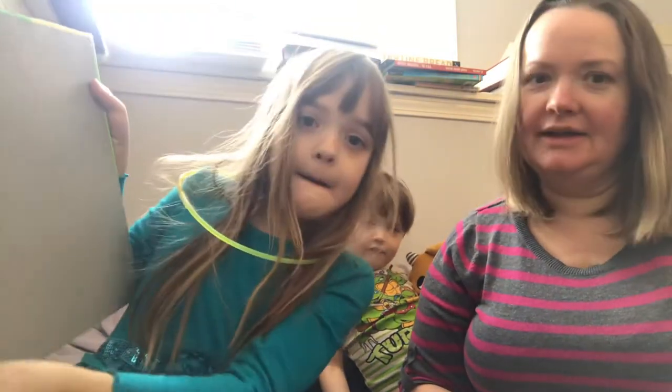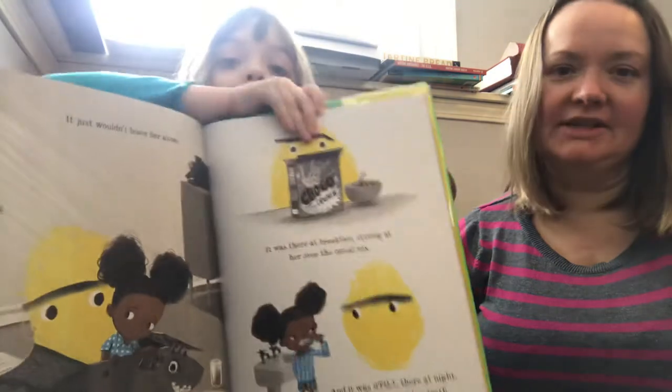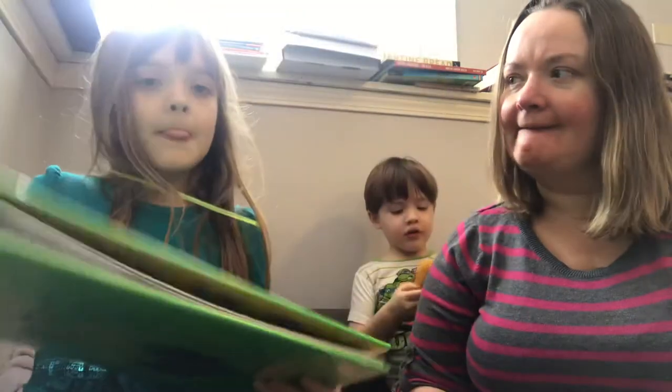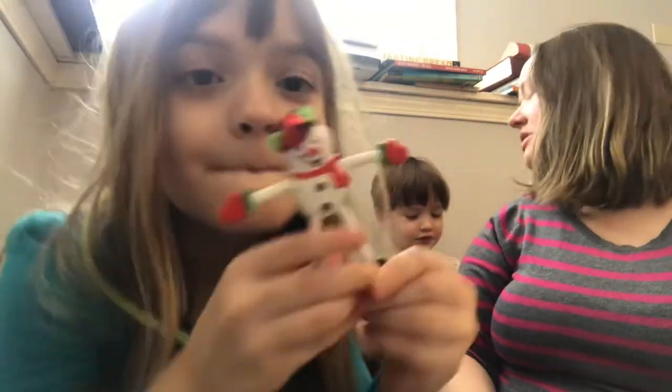It's gray on the inside — kind of like the feeling of worry, right? Although worry in this book is yellow. Ruby's worry is yellow, and it's just everywhere, just following her around. There's something that she loves — all the stuff she loves.